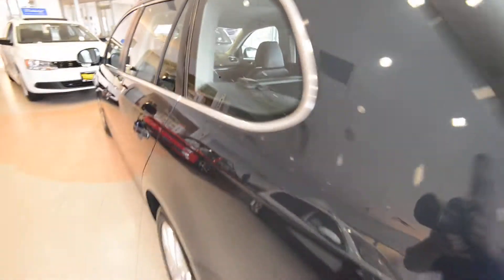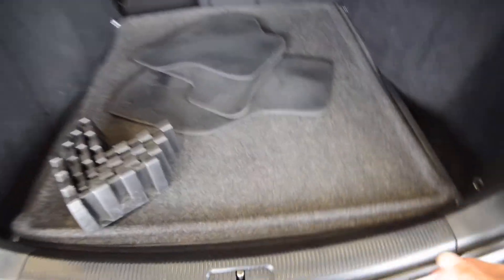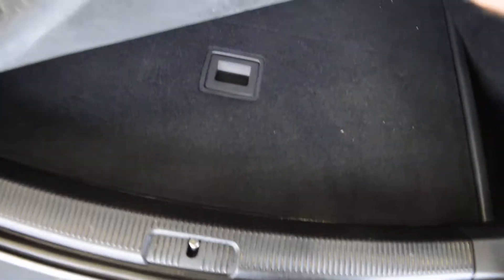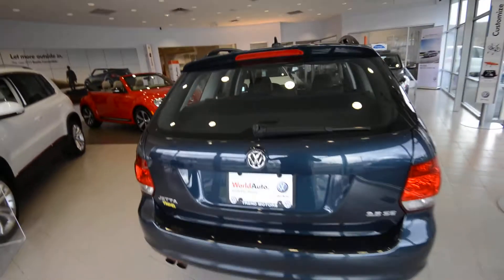And then in the back — because what are wagons known for, being able to haul stuff — you can definitely haul a whole bunch of stuff back here. There's additional storage under the floor, a heavy-duty liner, and a little extra storage there. You also have a full-size spare tire underneath. And lastly, you can cover up all your stuff with the privacy cover, with handles molded in for ease of closing.